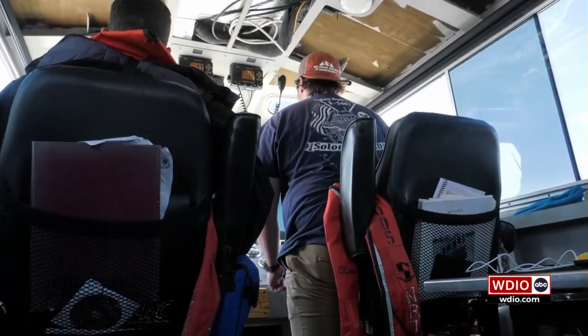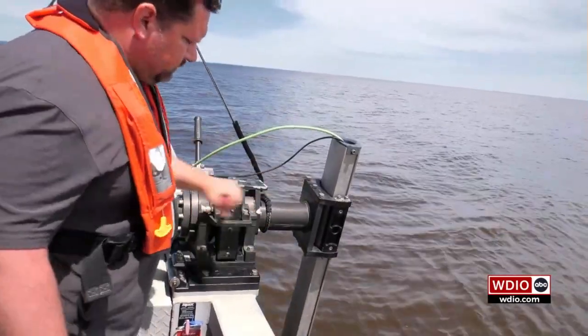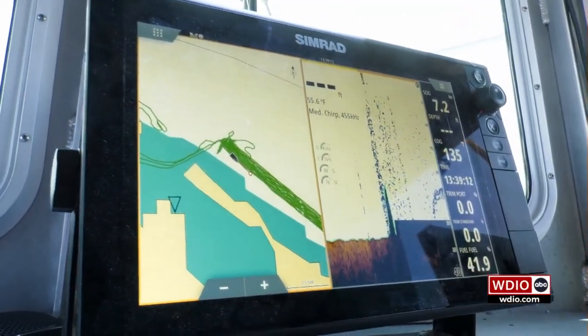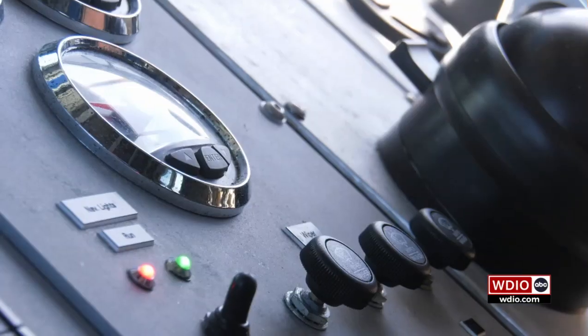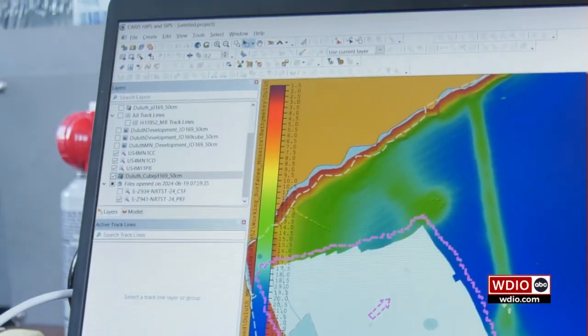These are big technology upgrades in the charting world, in the hydrographic world. Now we're using a multi-beam echo sounder, and that has over 200 soundings per ping of sound going out. Where a single beam can collect one sounding every second or less, we can now collect thousands of soundings in a second.